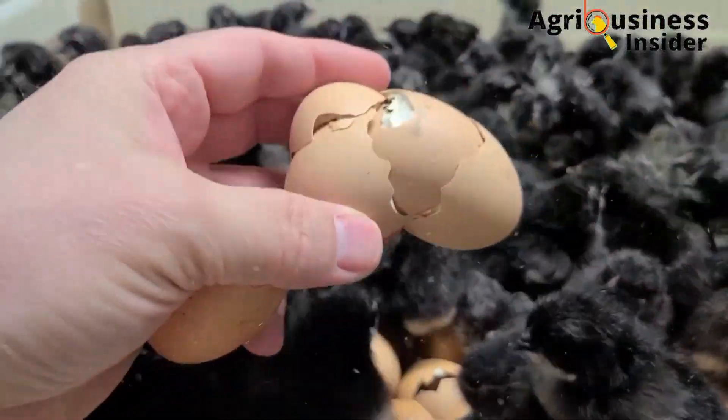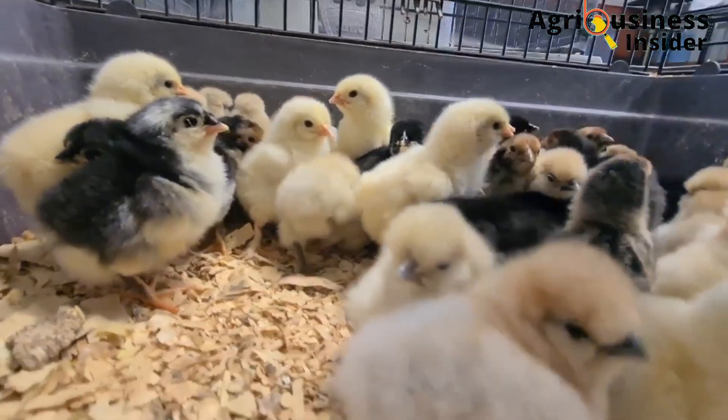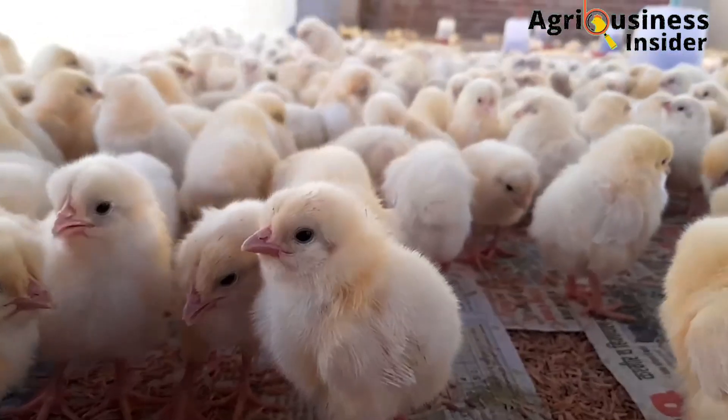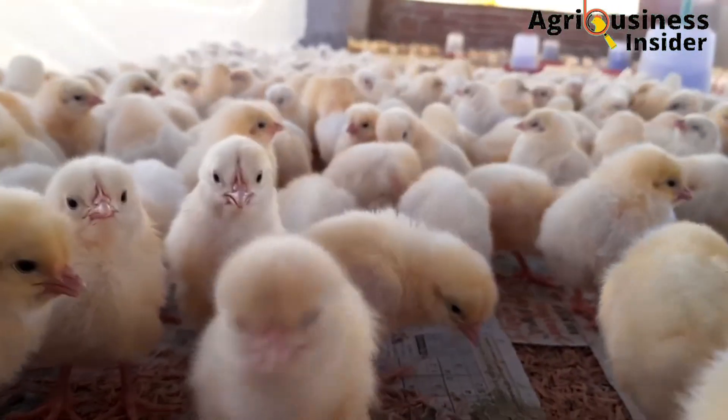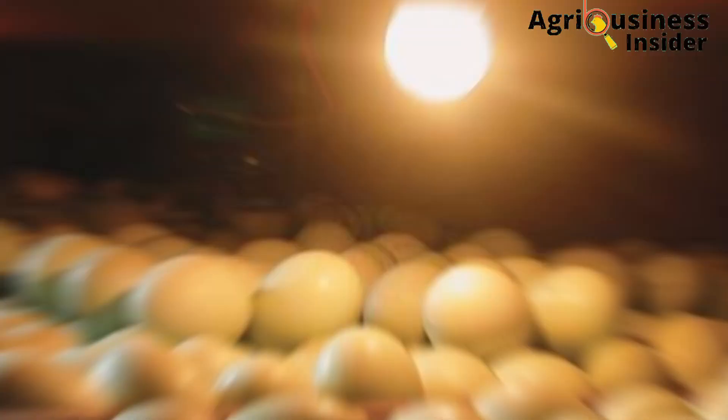Hatching your own chicks has never been easy and many poultry farmers have been complaining of low hatchability of eggs. That is why in today's video we will be discussing how to use natural organic extracts to enhance and improve hatchability percentages of eggs after incubation.